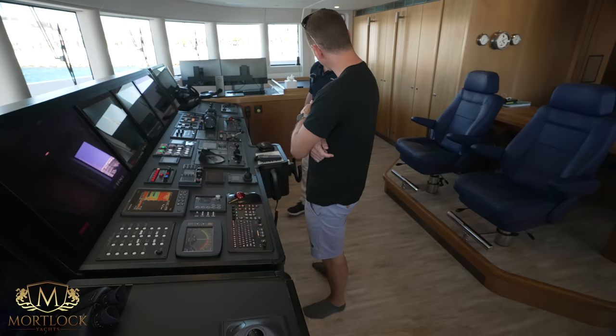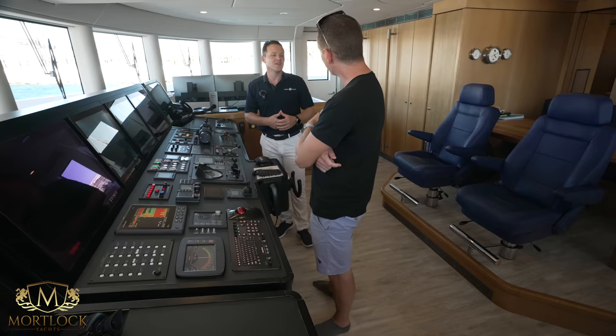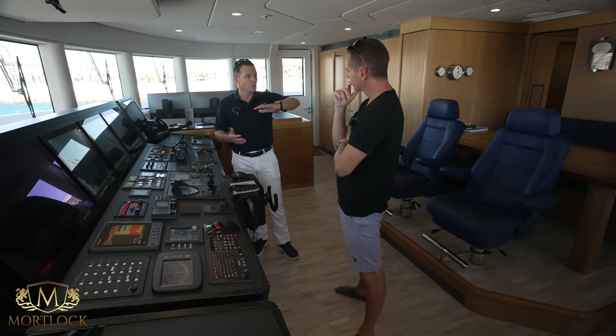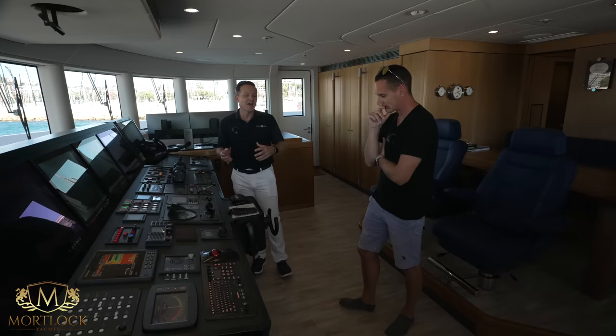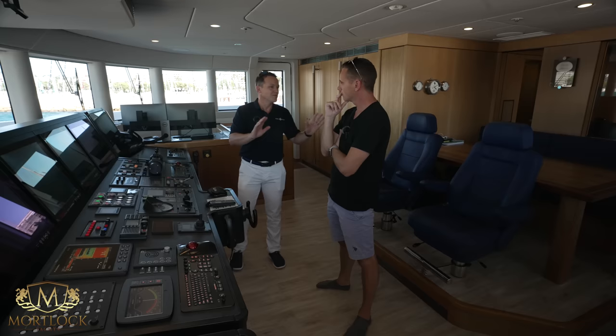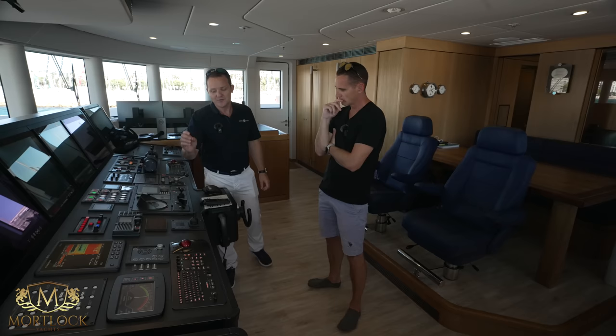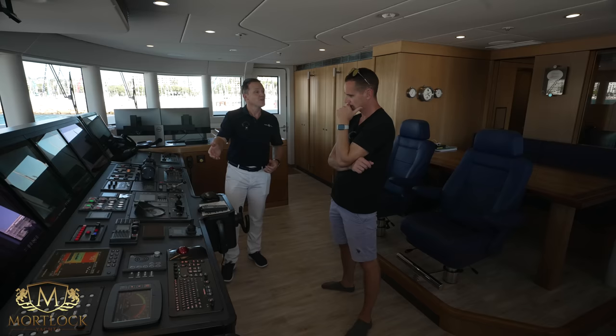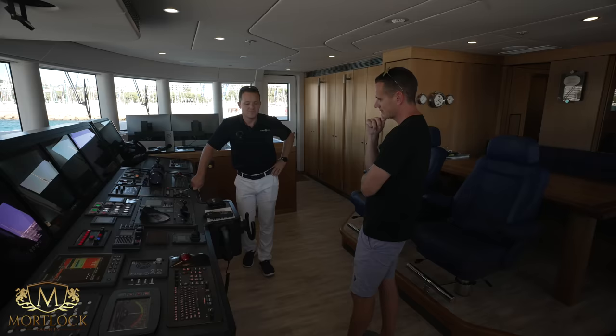The Tow Pro system monitors the tender remotely — bilge alarms, bilge levels, battery voltage, and a gyro that shows how much the vessel is yawing and moving. Unlike other systems that only alarm when the tow line breaks, what's great about Tow Pro is the real-time data that gives you an idea a problem is building — water being taken on, batteries getting low — so you can identify and address issues before they become critical. New quantum zero-speed stabilizers are also installed.